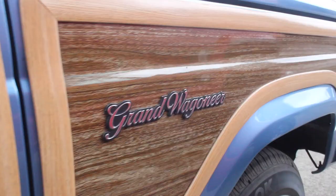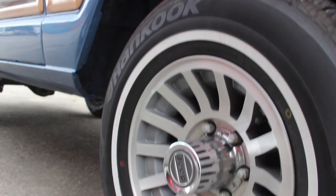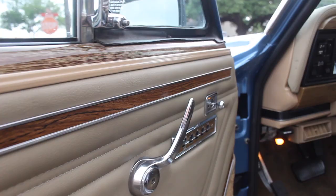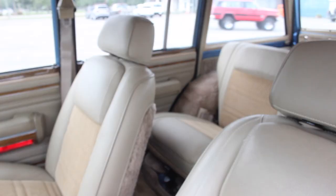1991 Jeep Grand Wagoneer, Spinnaker Blue, that we've been restoring. A couple of years ago the car was in for service and we figured we'd just get some nice pictures and footage of it. We have a couple of other Wagoneers out here in the shop, including a 1979 Jeep Wagoneer.